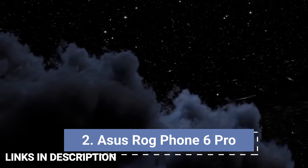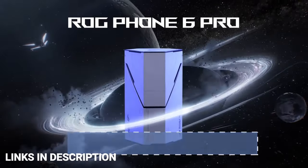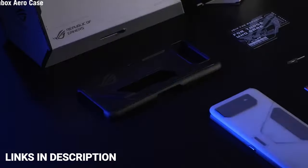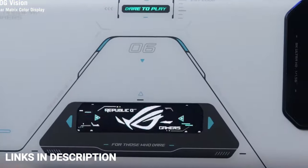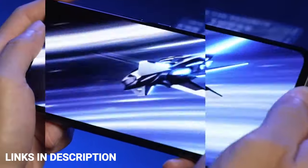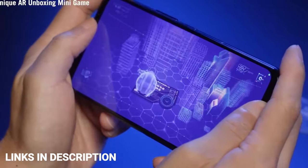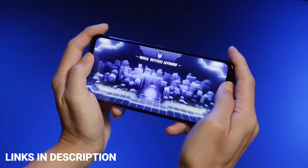ASUS ROG Phone 6 Pro is a powerful phone with a notchless design and the king among gaming devices. It comes with high-end specifications, a large battery, and a 6.78-inch 165 Hz AMOLED display. It also sports an attention-grabbing design with a customizable 2-inch OLED panel on the back. The phone is powered by the Snapdragon 8 Plus Gen 1 chipset and comes with 18 GB of RAM and 512 GB of storage.